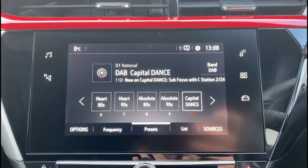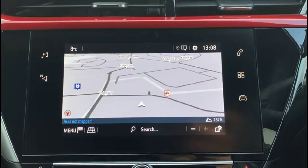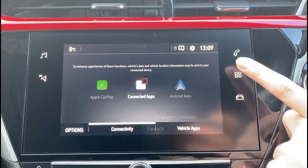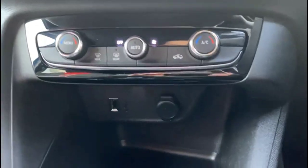Electric mirrors and front and rear electric windows. Touchscreen infotainment system with DAB radio, satellite navigation, Bluetooth connectivity for your phone, smartphone projection, dual zone climate control, and USB connection.